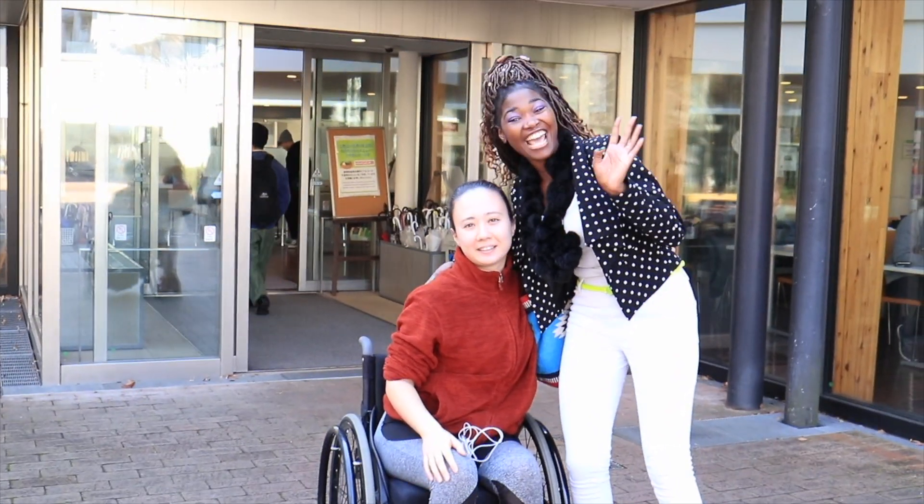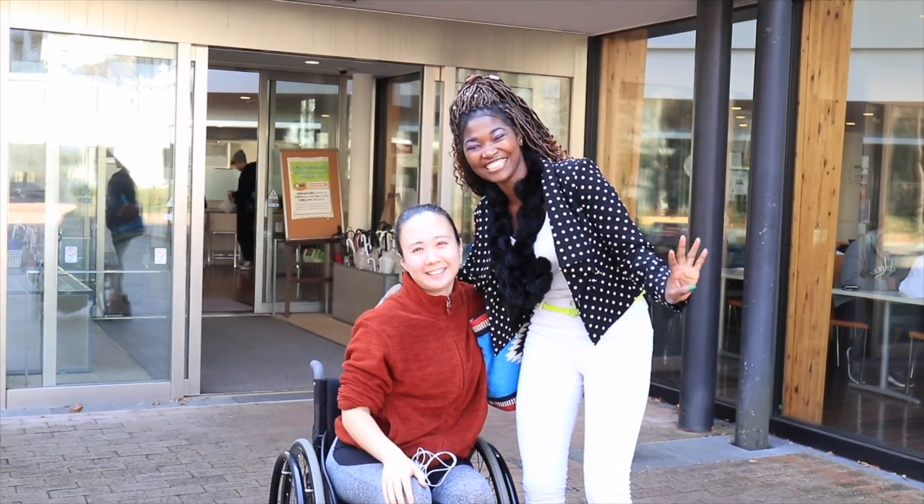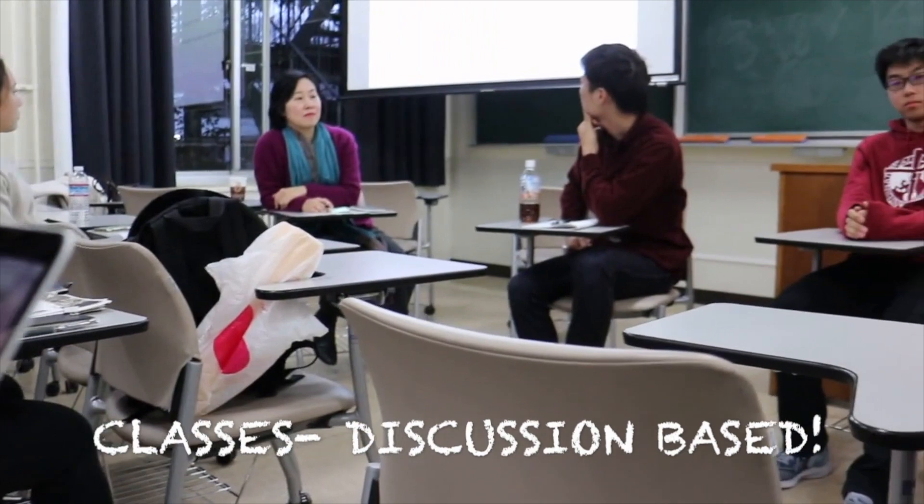Hello everyone, let me take you on an ICU tour. ICU's classes are based on discussion as well as dialogue. This is where the faculty or professors interact with students on an equal level for extensive knowledge and to evaluate how their experiences have changed throughout their course of study in ICU.